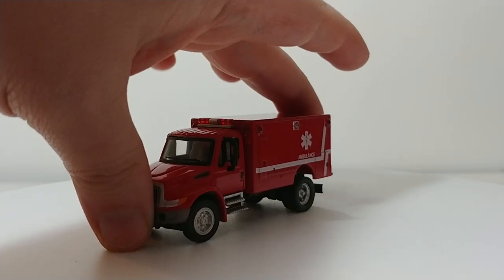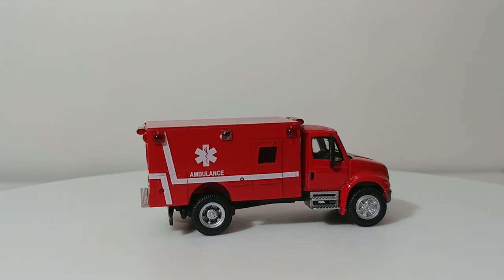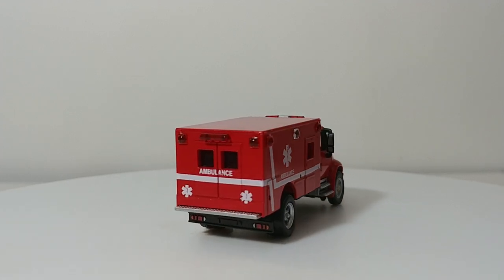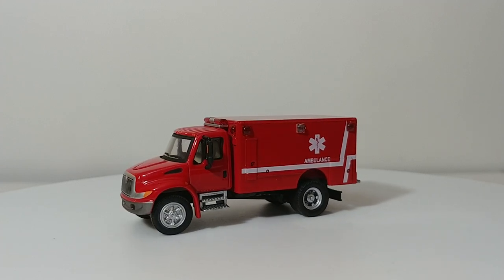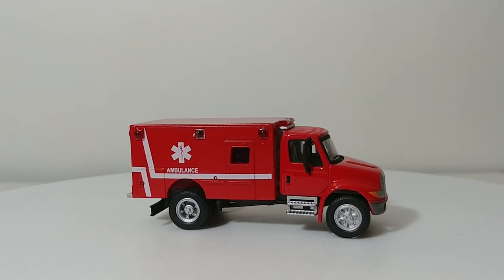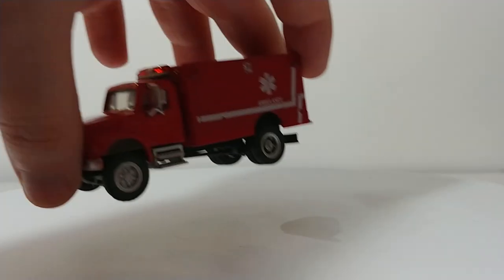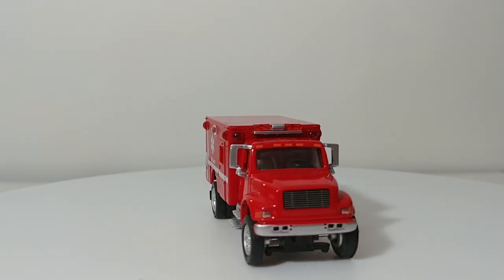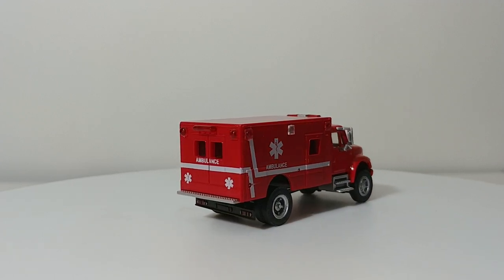Let's take a look at the Medics. We have Medic-1, which is a 2003 International 4300. I'm in the process of working on a newer-style ambulance that will be shown in the next collection update video. This is a Walther's Scene Master casting straight off the pegs — nothing has been modified. Medic-2 is a 1999 International 4900 — a Walther's casting with a cab swap done on it to give the illusion that it's a slightly older ambulance.